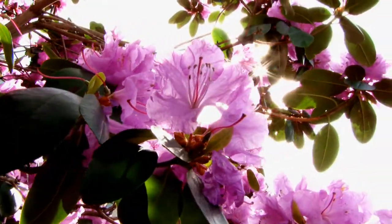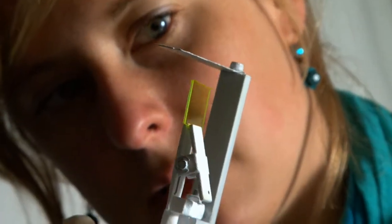We want to use sunshine because it's out there, it's endless, it's forever, it's going to be around as long as we live. We know we're going to need this, and it's such an abundant source of energy that it's just a big game changer.